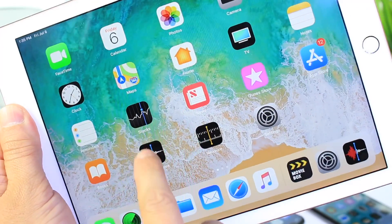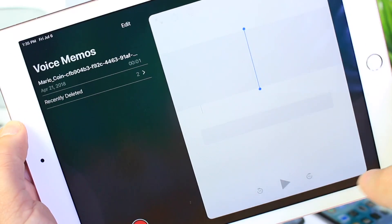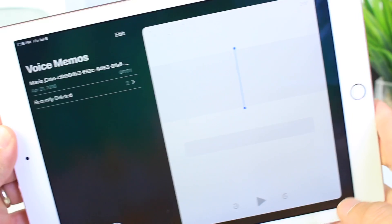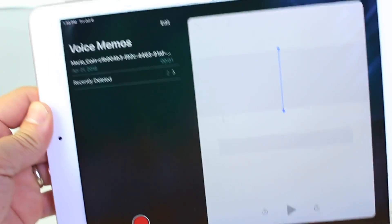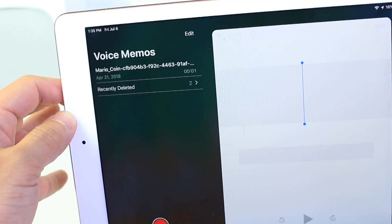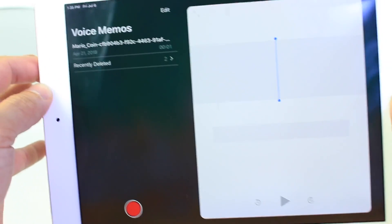For iPad users, the Voice Memos application received a UI update. The Voice Memos app looks entirely different than it did in Beta 1 — I think it looks fantastic. A lot of people use this for school, and now you have a cleaner interface that's easier to use as well.